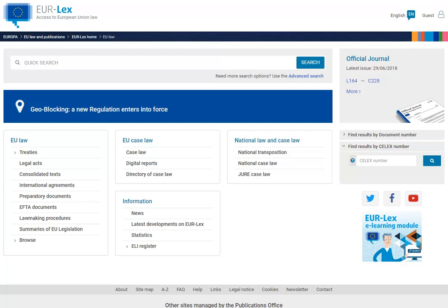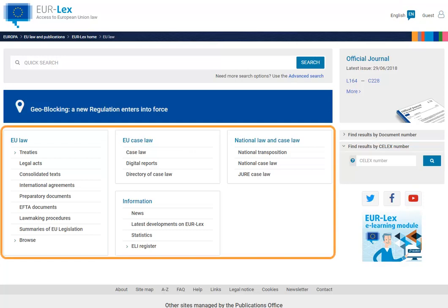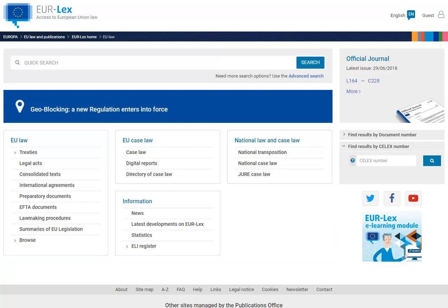In the centre of the page you will find our new menu, which will quickly help you to understand how the information is organised on the site and where to look for certain pages. There are four main categories in the menu in addition to the official journal: EU law, EU case law, national law and case law, and information.